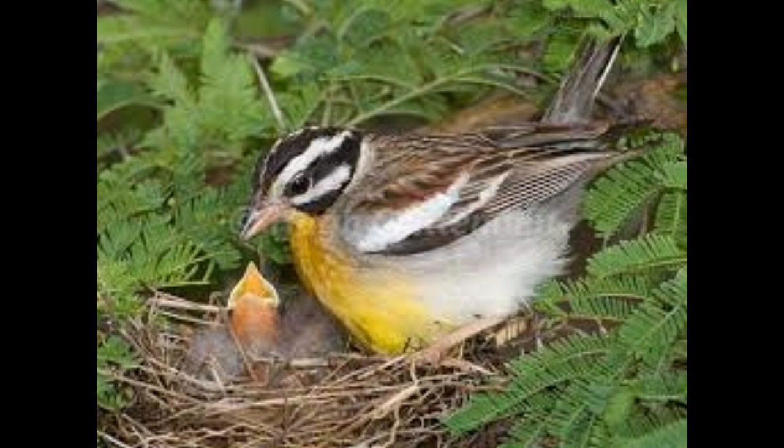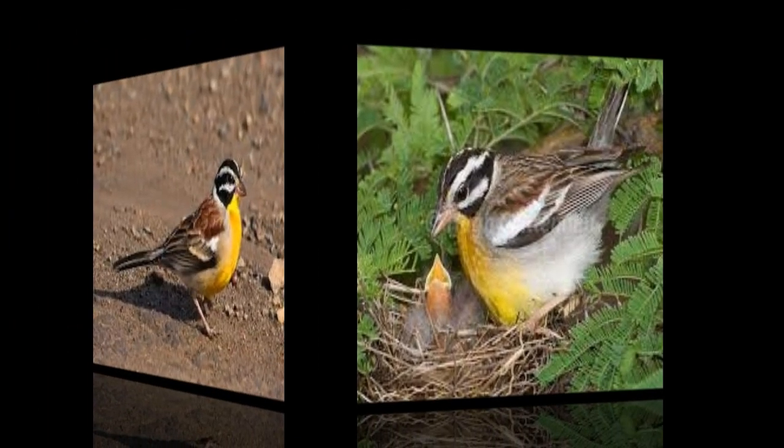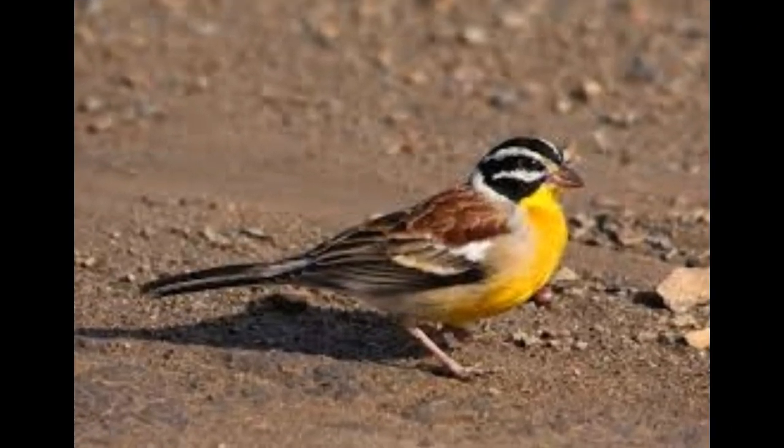It feeds on the ground on seeds, insects, and spiders, with animal prey being taken mostly when the birds have young. The species is generally less dense, but there appears to be some degree of local movement. It is often quite tame.